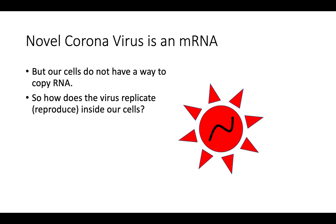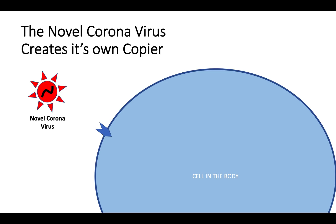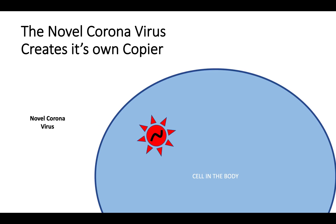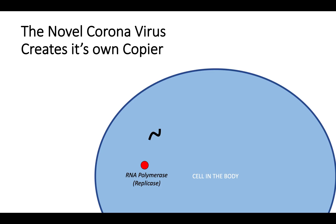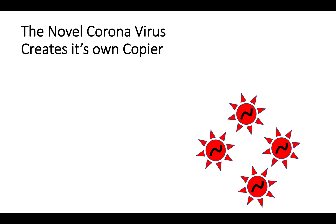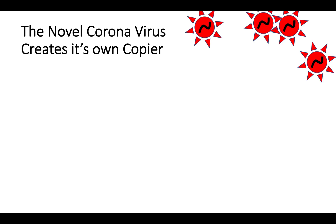The problem is our cells don't have a way to copy RNA. So how does this virus copy itself? Well, the novel coronavirus creates its own copier. It binds onto an ACE2 receptor on the surface of cells. Through this, it's able to enter the cell. The RNA is released, and it uses the cell's own machinery, the ribosomes, which scan the RNA and make proteins. One of the proteins that it makes is called an RNA polymerase or a replicase. This is a very smart little enzyme which scans the viral RNA as well and allows it to replicate and create copies of itself. What happens next is the infected cell dies, and the viral proteins are released to infect other cells.